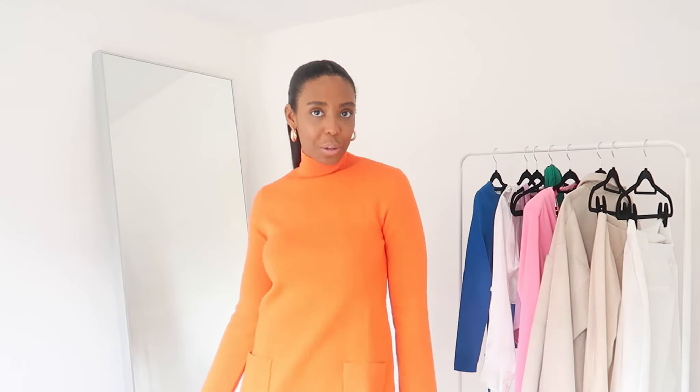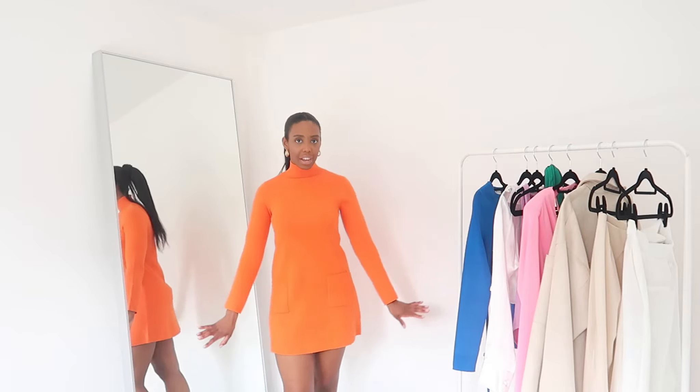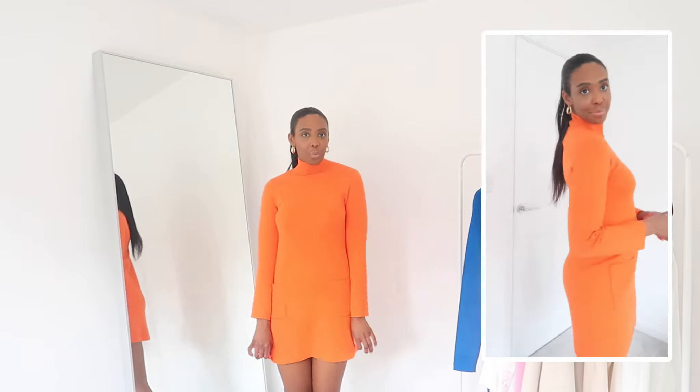This dress really reminds me of a Peggy Olsen Mad Men moment — how incredible is this dress! If you haven't seen Mad Men I really recommend it. It's an American series set in the 60s and 70s about a marketing agency — office politics, women, real life politics, families, children. It's amazing. But this dress brings me back to that era so I'm completely obsessed with it.